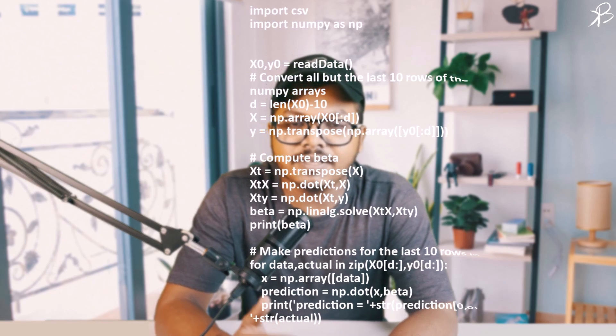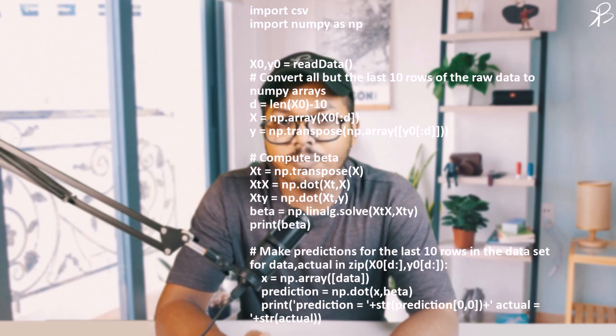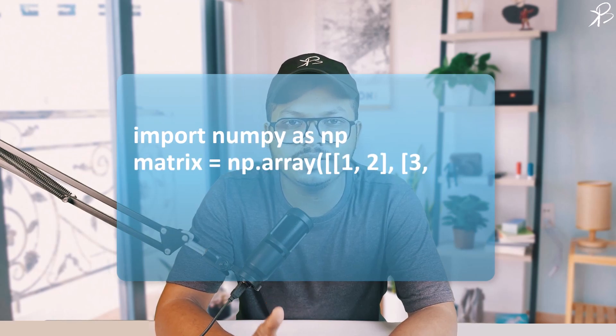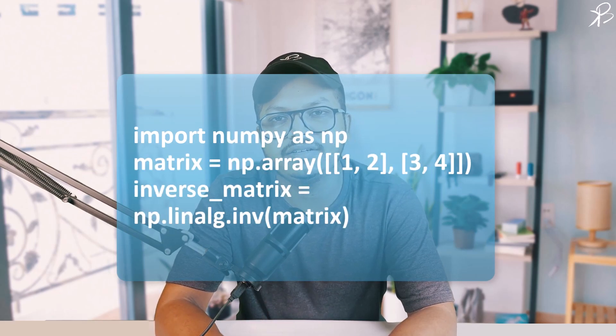NumPy's power is not just limited to one-dimensional arrays. It excels in handling multi-dimensional arrays and performing advanced mathematical operations like Fourier transforms and linear algebra operations. In this example, we created a two-dimensional array, a matrix, and used NumPy's linear algebra module to find its inverse.